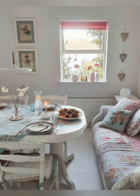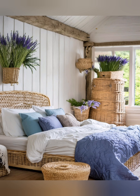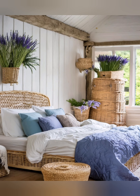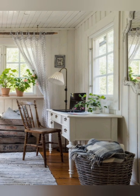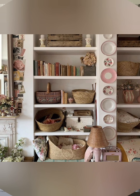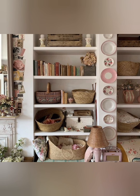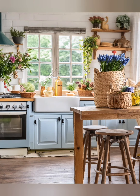Functional decor: choose decor that is both beautiful and functional. Open shelving in the kitchen, for example, showcases dishes while keeping them within easy reach. Textiles: use cozy textiles like linen, cotton, and wool. Patterns such as gingham, plaid, or floral prints add to the charm.